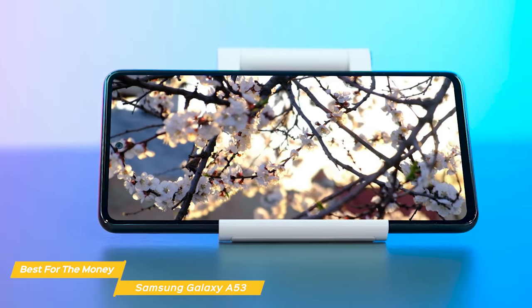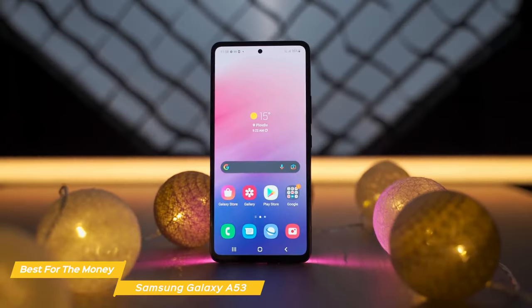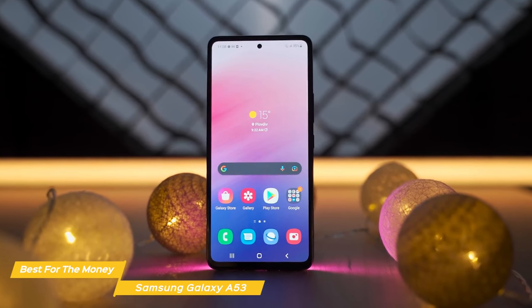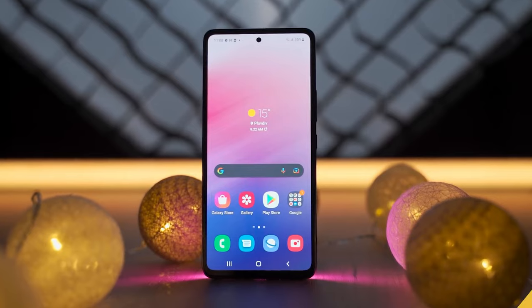The Samsung Galaxy A53 is the best Samsung for your money and a top value phone on the market overall. With its fantastic camera, excellent display, storage options, and battery life, the A53 5G really ticks all the boxes. You can't go wrong with this phone.